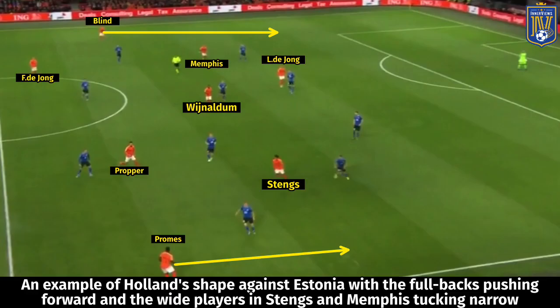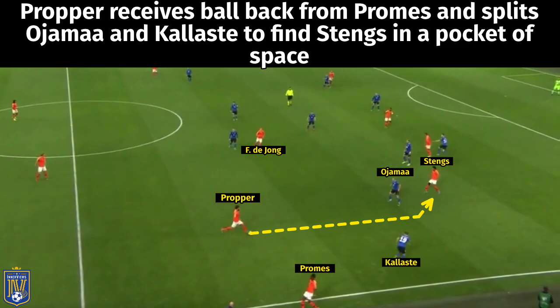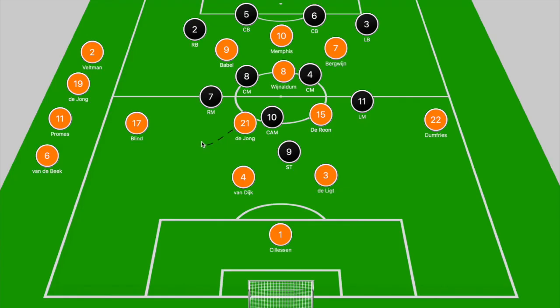Now we'll look at different examples to see how Koeman's tactics were executed on the pitch. In their overall attacking base shape, you can see Stengs and Memphis narrow, Wijnaldum higher up the pitch, DeJong and Promes marked out by Sorga and Vasiliev, and the fullbacks wide and high. An example of how this shape creates good positions: Promes in an inside-right position ahead of Oyama slides the ball across to Promes pushing forward from right back. Stengs is positioned to the right of Ainsalu and ahead of Kalaste, Memphis is between the lines, and Van Aanholt pushes high from left back.